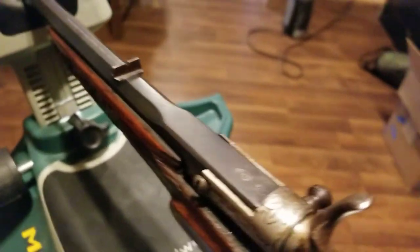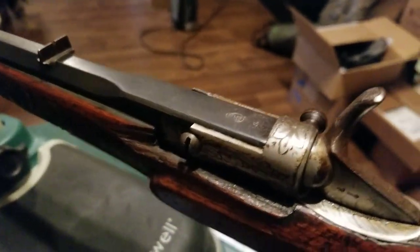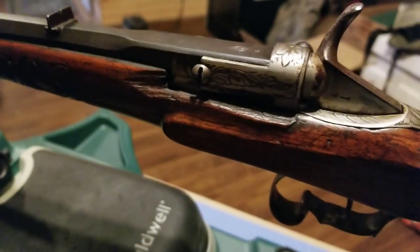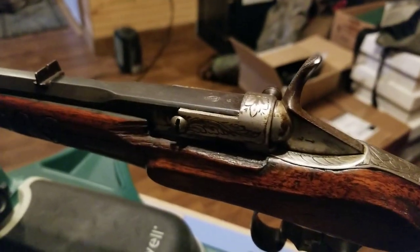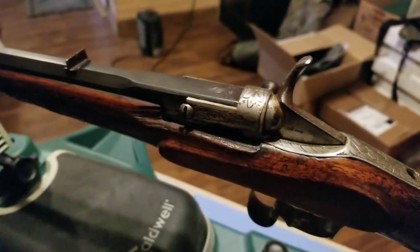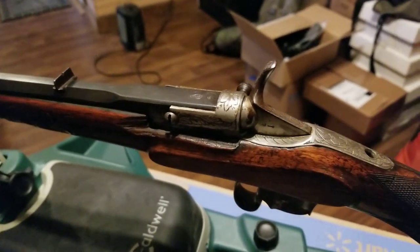This one has the breech broken right past that screw, and the wood is also broken. But as far as I can remember, when my dad had this rifle it's been broken — for the last 50 years at least.